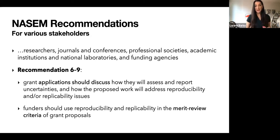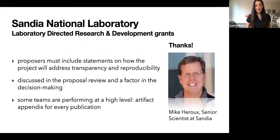If agencies heed this recommendation — and increasingly they are doing so — we will see shifting science policy that embraces reproducibility and transparency in research. For example, at Sandia National Laboratories, Mike Heru told me their internal calls for proposals now contain specific language asking proposals to address how their project will handle transparency and reproducibility. These aspects are discussed by reviewers and are a factor in decision-making.